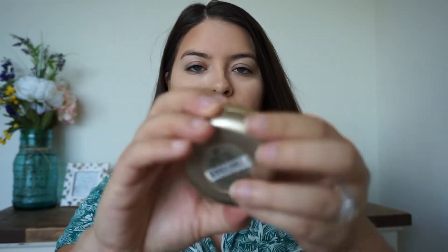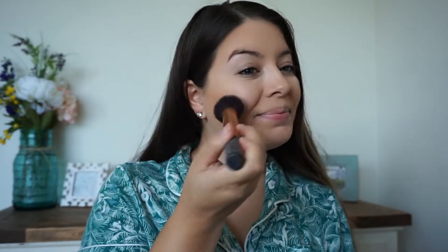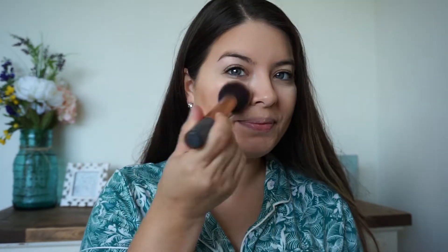Now for blush — this is from Milani in the color Dolce Pink. I think this is such a beautiful color for spring and summer; this pink has some shimmer in it which is so pretty when the light hits it. I go ahead and buff that on with my Real Techniques blush brush.